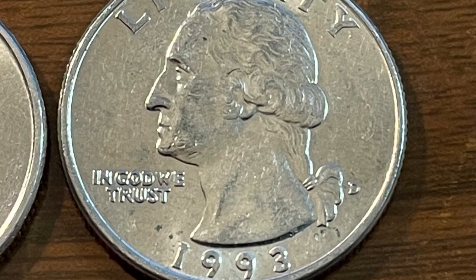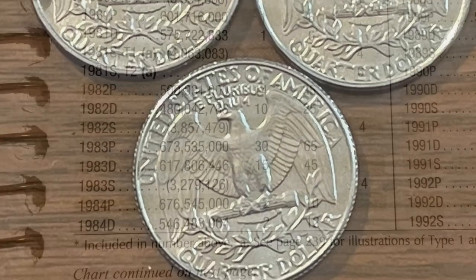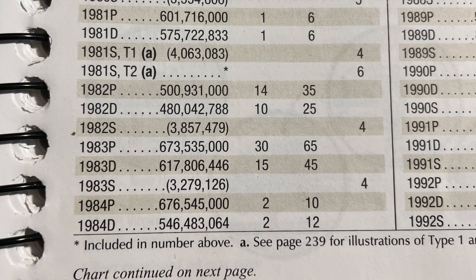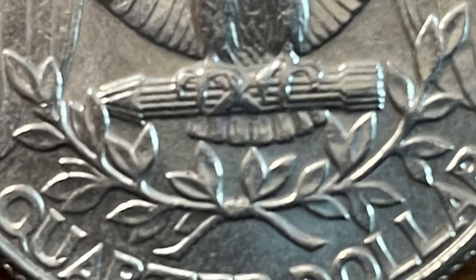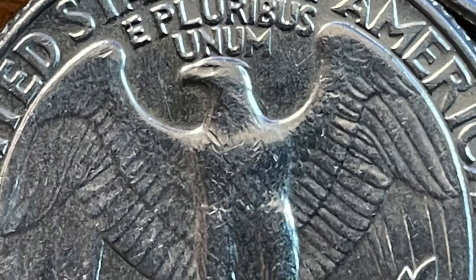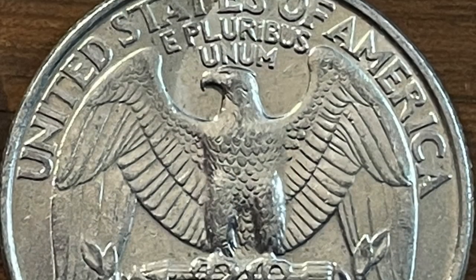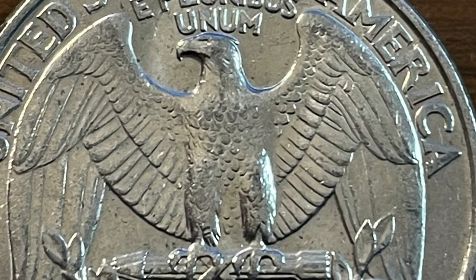I'm also pulling some of the '80s and '90s quarters in better condition because some of those actually demand a premium in mid-state 63. I'm trying to fill in a book with the best conditions I can find. Out of the Red Book, the 1983-P shows a value of $30 in MS-63, whereas bookend years are only about a dollar. The 1986-D also shows a value of $6 in MS-63. When looking at these quarters I'm focusing on the talons of the eagle's claws and the arrows around the chest.